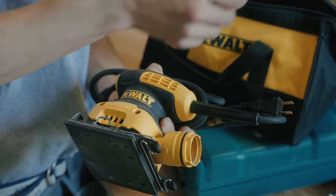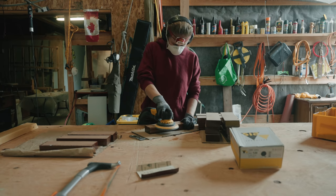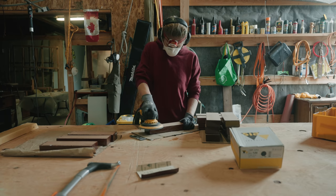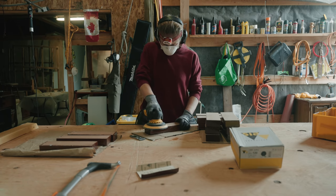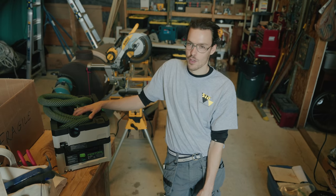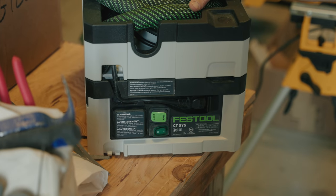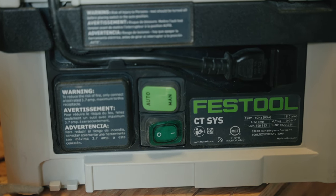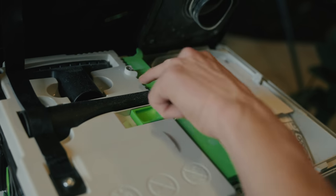For sanders, we have a DeWalt sheet sander and the crème de la crème — a Mirka orbital sander. These are crazy expensive, so I don't recommend them unless sanding is part of your daily life. But if it is, this sander makes a huge difference — it is extremely light with really good dust suction. The Festool sustainer vacuum is my personal favorite: the most compact professional vacuum you can get, incredibly compact but super powerful.